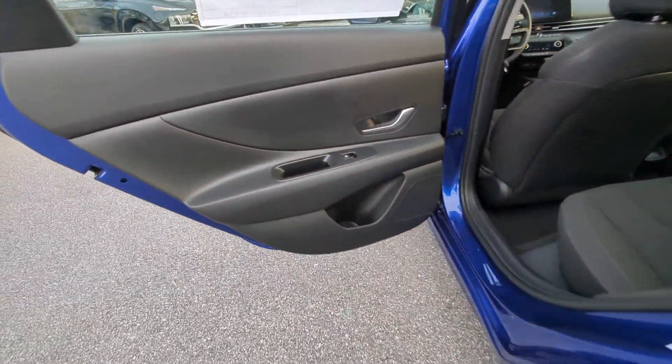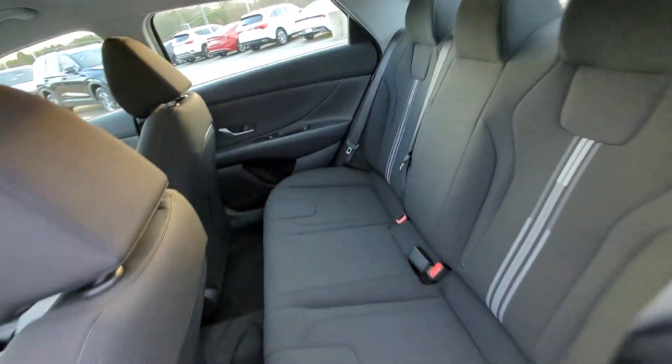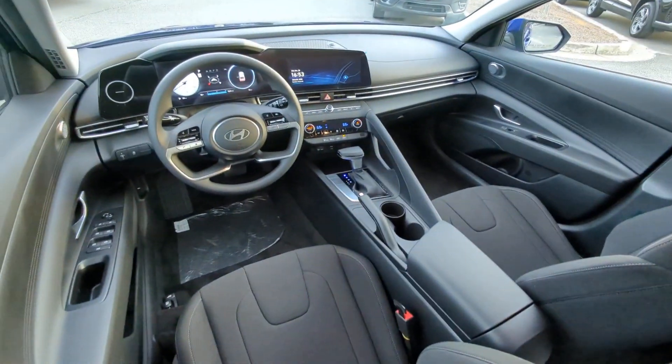Electronic stability control, alarm, dual-zone AC, aluminum wheels, and steering wheel audio controls.